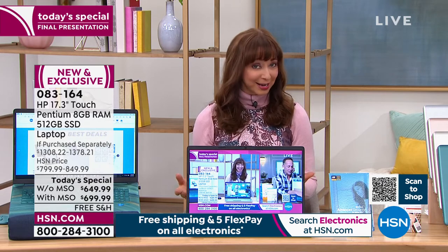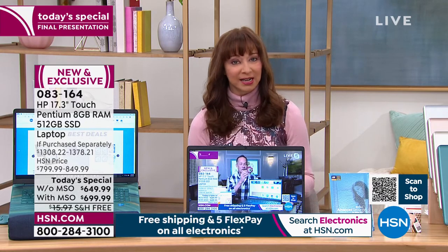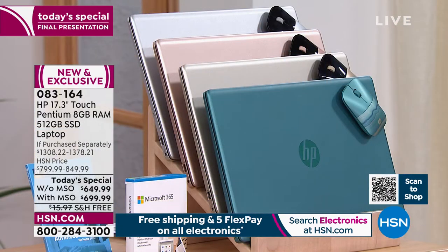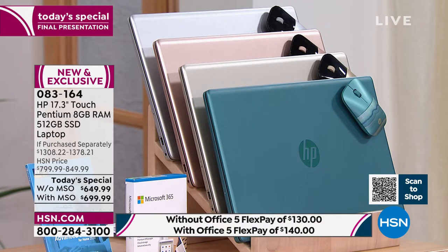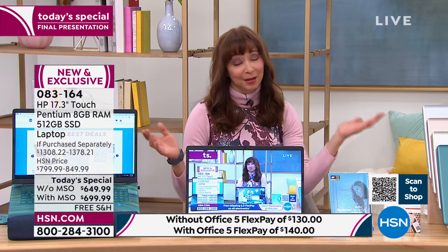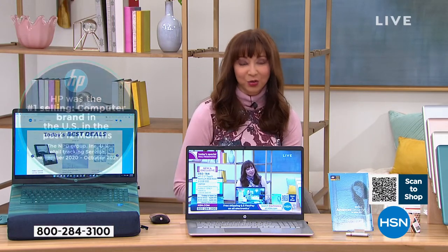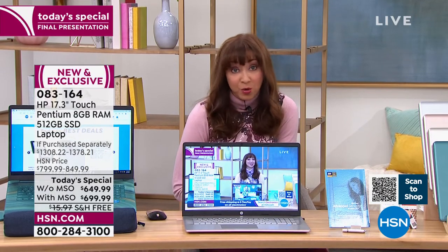We're about halfway through this hour. HP is our number one brand here at HSN — you know that name whether you shop here or not, because HP is the number one laptop brand in America. HP celebrates March as HP month. Last year we couldn't do it due to chip shortages and everything going on in the world. I'm so glad it's back. What HP is doing to launch HP month at HSN is something they're not doing for anyone else at retail.